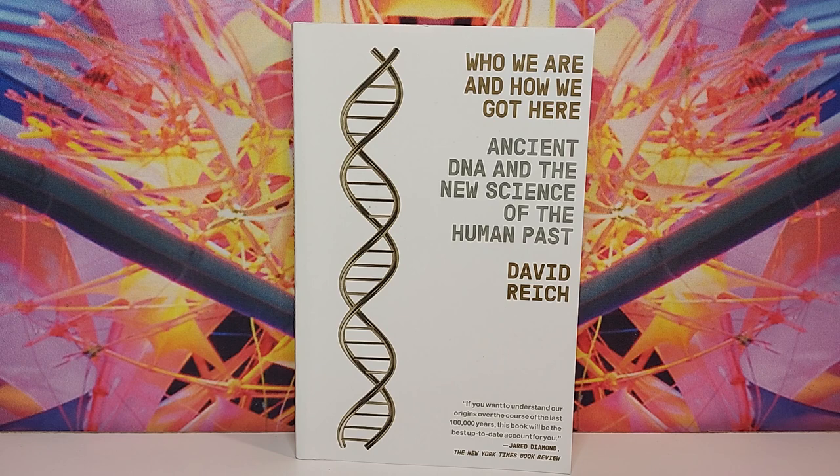Who We Are and How We Got Here is fairly intense, meaning that this may be one of the more fact-dense books I've ever read. So what is the book really about? Well, the title is very well-picked. The book is about ancient humans and specifically population migrations, spreads, and mixings through history.